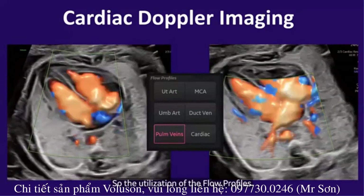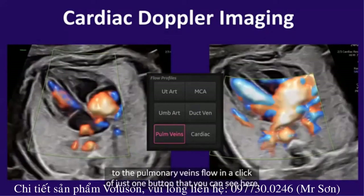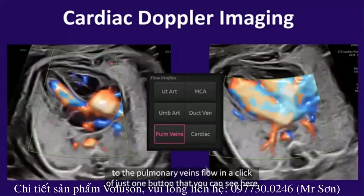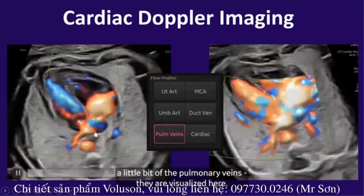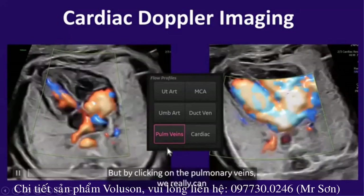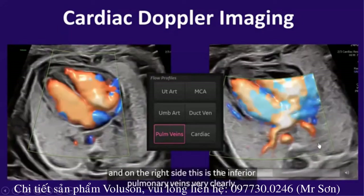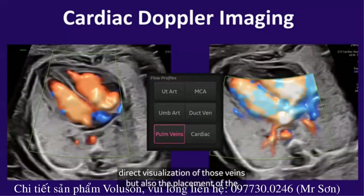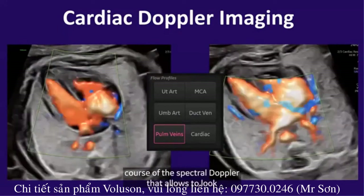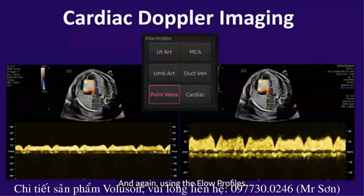With the flow profiles, we can go back and forth from intracardiac flow to pulmonary veins flow with the click of just one button — switching between the cardiac and the pulmonary veins presets. On the cardiac preset, we can see the pulmonary veins only partially. But by clicking on the pulmonary veins preset, we can really visualize the pulmonary veins on the left and on the right side — the inferior pulmonary veins very clearly. This eases not just direct visualization but also placement of the spectral Doppler cursor to look at the waveform shape in these vessels. Using the flow profiles optimizes the spectral Doppler as well.